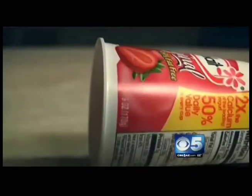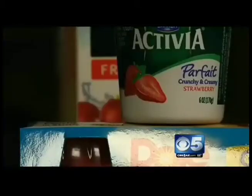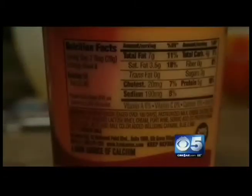So when you check that label, it's not going to say bug. But Dr. Sunil says it will say either carmine, carminic acid, or cochineal extract.